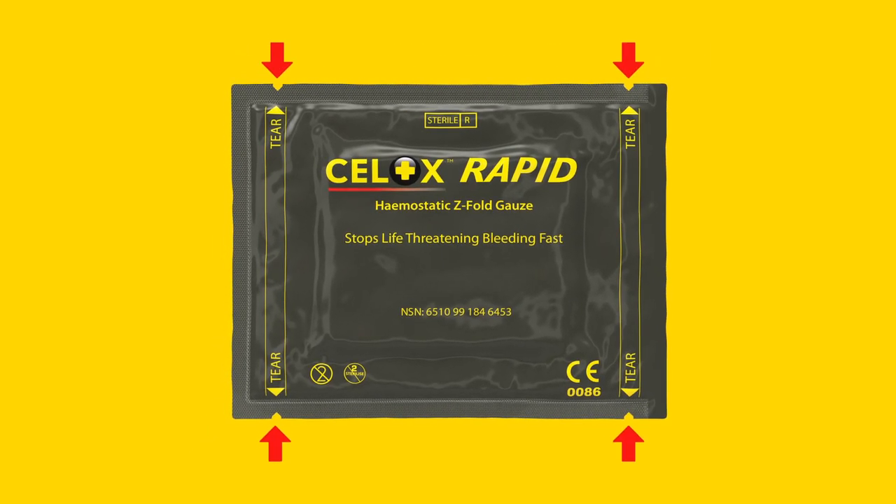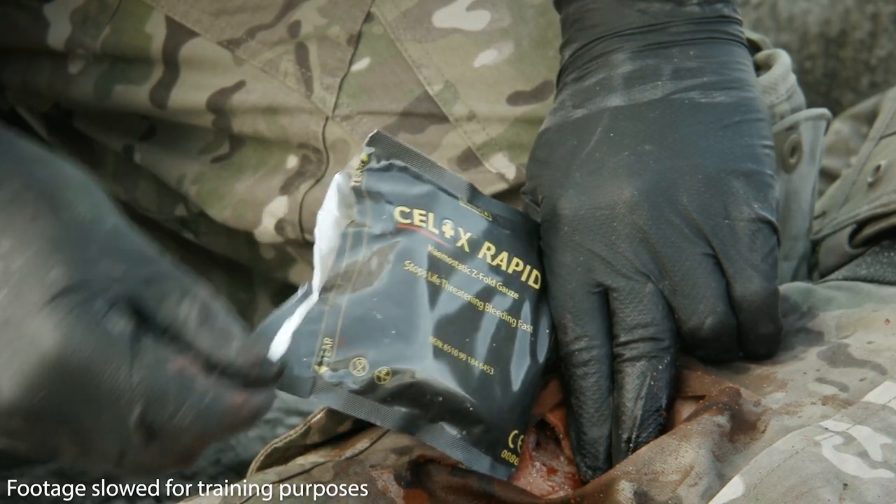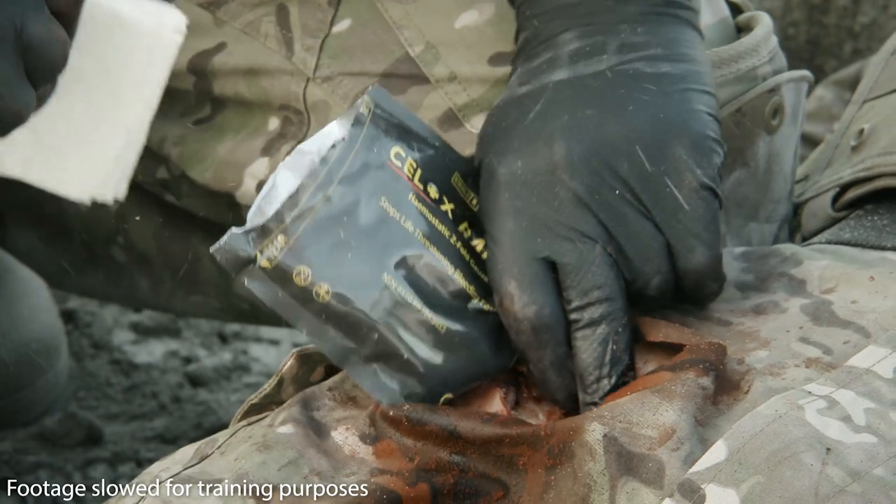It has four tear notches, one at each corner. While maintaining pressure on the wound, open the pack and remove Cellox Rapid from the packaging.